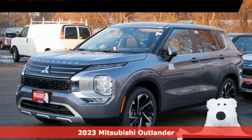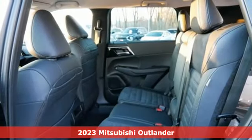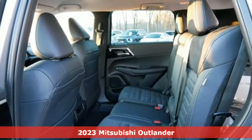Here's a new 2023 Mitsubishi Outlander. Get into something different. Mitsubishi has what you're looking for.